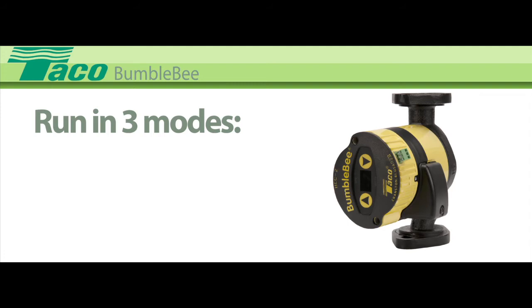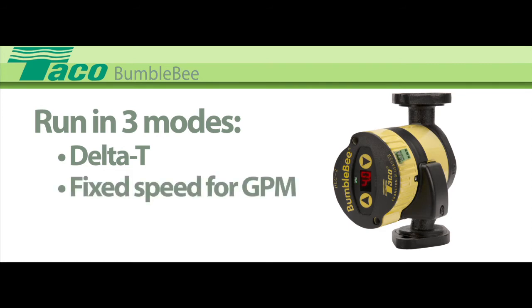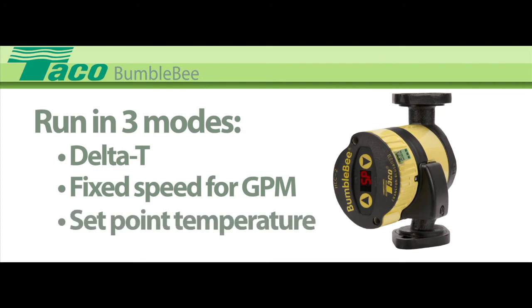Run the pump in any of three different modes. The Delta T differential temperature mode can be set from a 5 to 50 degree Fahrenheit temperature difference between supply and return sensors. Or, you can set the Bumblebee at a fixed speed for a specific GPM. Lastly, you can choose the set point mode to meet a desired temperature from 65 to 200 degrees Fahrenheit.